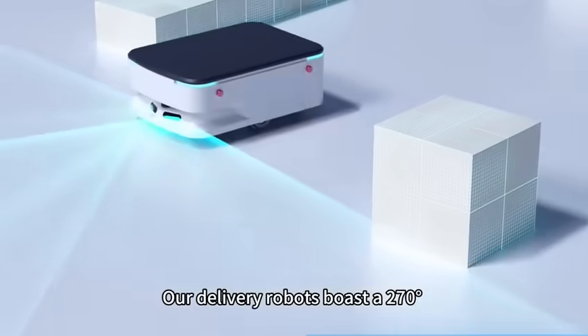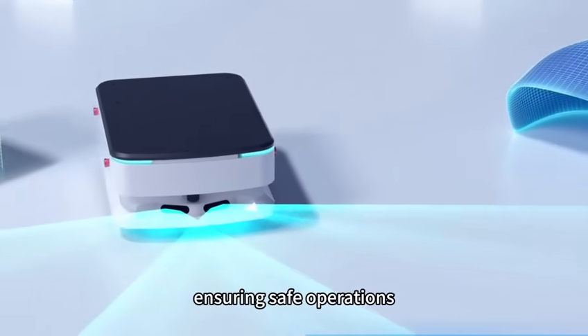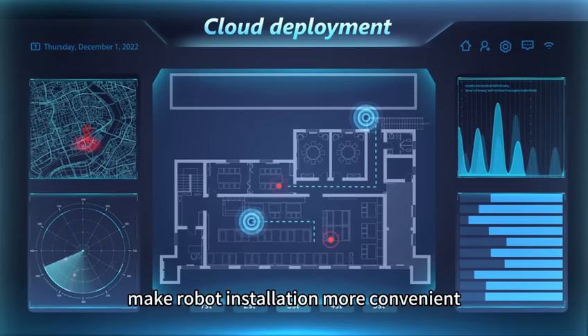Our delivery robots boast a 270 degrees omnidirectional obstacle avoidance feature, ensuring safe operations. Remote navigation and easy mapping deployment make robot installation more convenient.